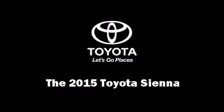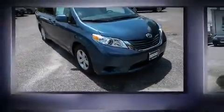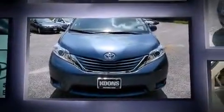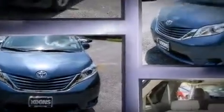Climb inside the 2015 Toyota Sienna. Under the hood, you'll find a six-cylinder engine with more than 250 horsepower. And for added security, Dynamic Stability Control supplements the drivetrain.